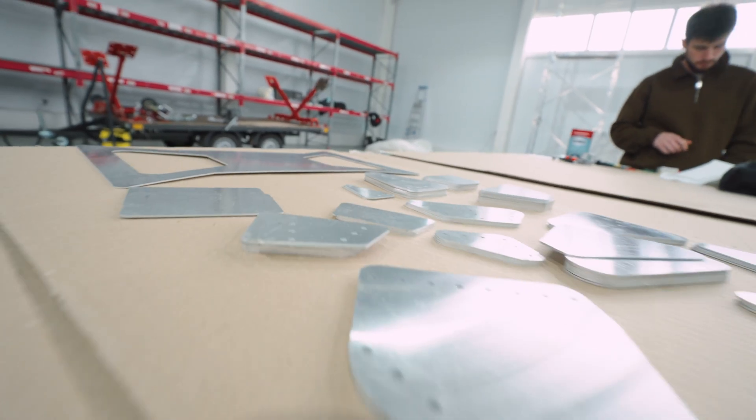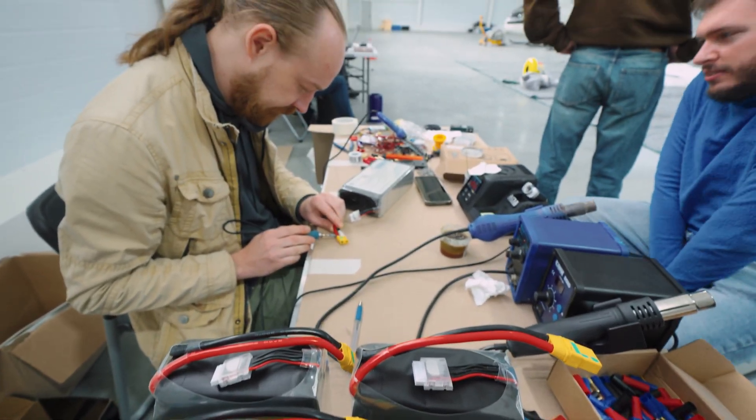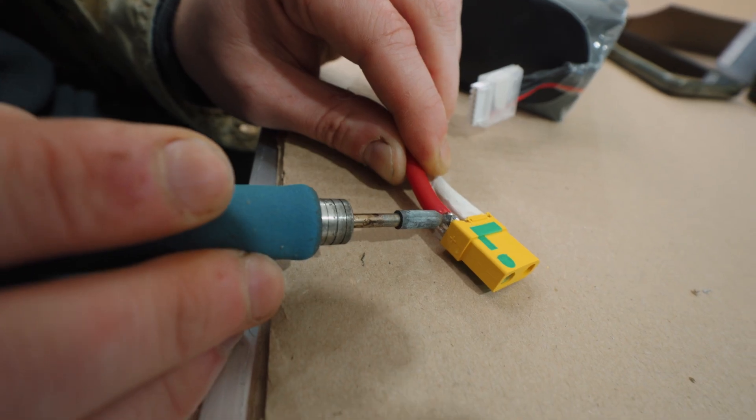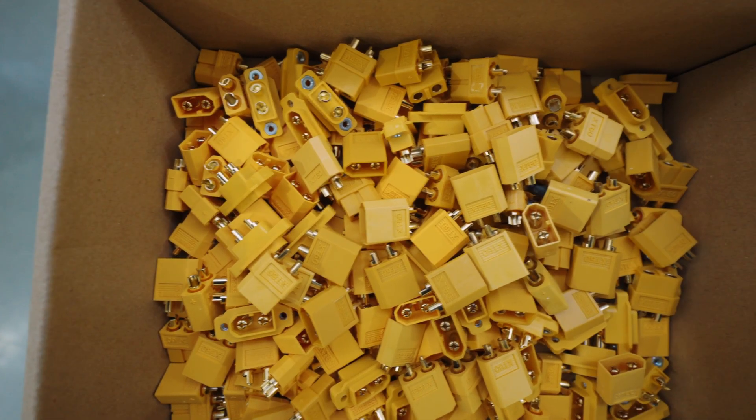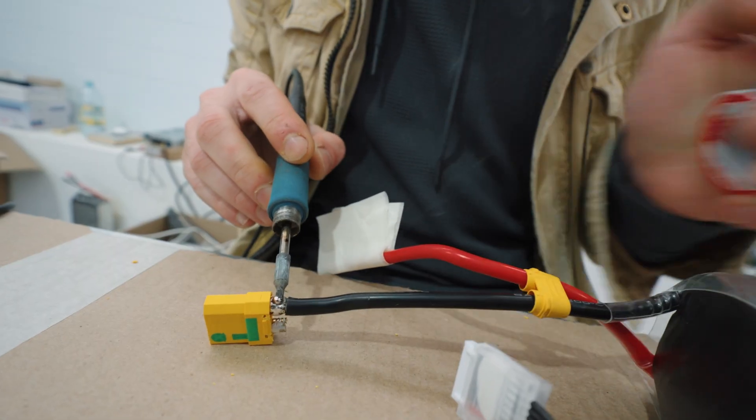Right now we have a task at hand. First, we are thoroughly testing the envelope. Second, we are carefully assembling its actual structure, primarily because it includes numerous mounting elements — there are quite a lot of them. Essentially, it is a semi-rigid airship. After that, we'll actually begin flight testing.